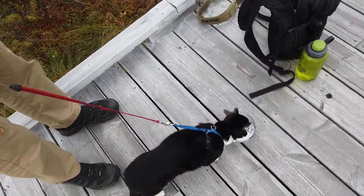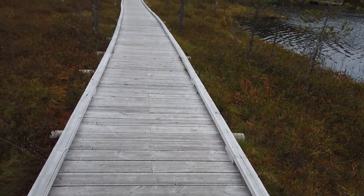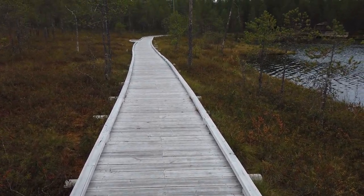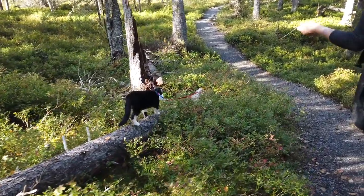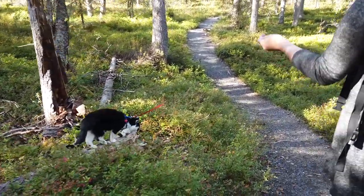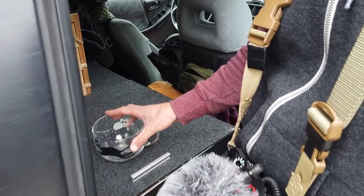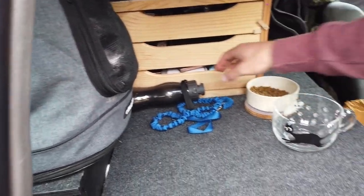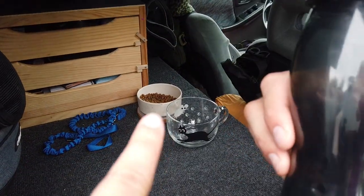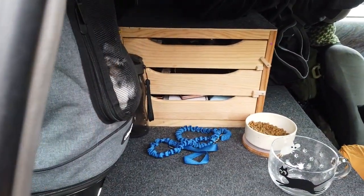And up he goes to drink the water. Every time the hike is over, we put Yugi back in the car and organize everything for him — his food and water — and then we let him free.